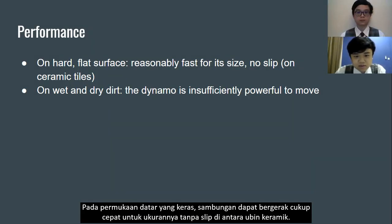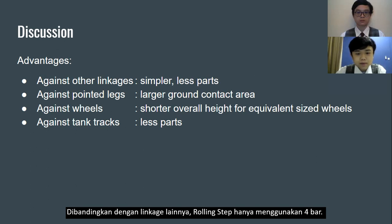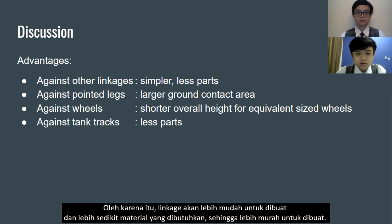On a hard flat level surface, the linkage can move reasonably fast for its size with no slipping on ceramic tiles. On dirt, the motor on the current model is insufficiently powerful to overcome the friction. Compared to other linkages, the rolling step only uses four bars, making it easier to construct with less material required, and therefore cheaper to make.